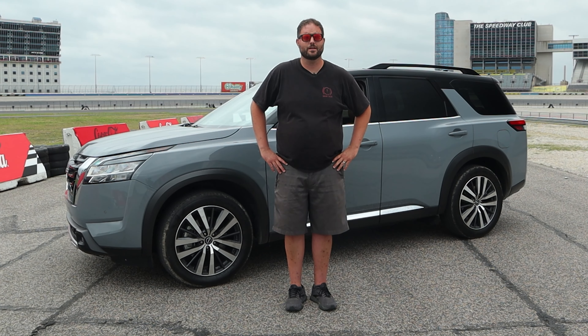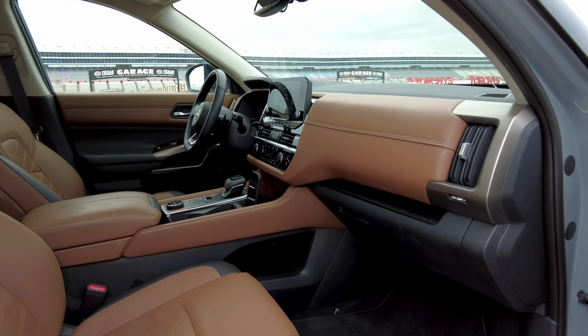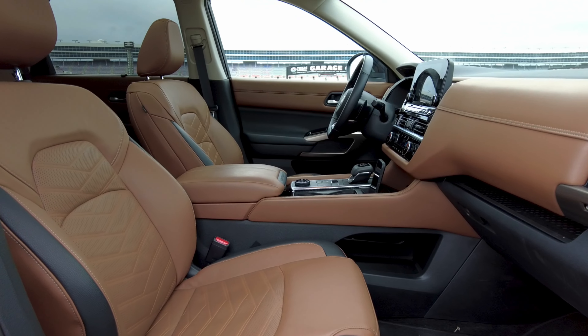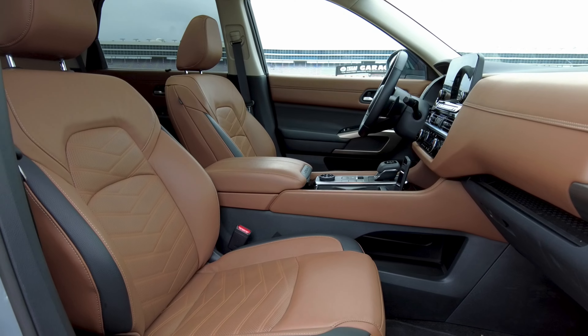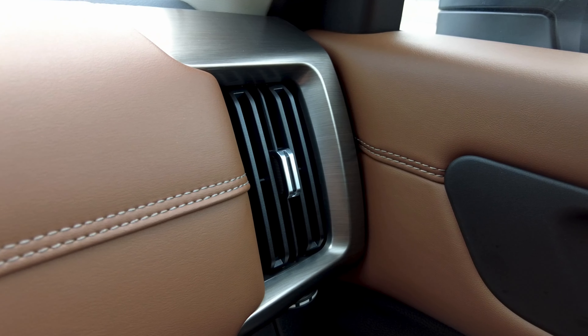The exterior is beautiful and so is the interior. In the Platinum model we get nice chestnut leather, and I think it looks great with the contrasting black and the contrasting silver-bronze accents on the sides next to the HVAC.